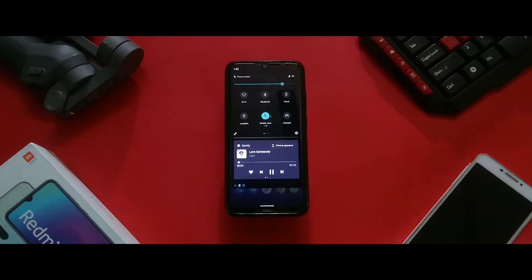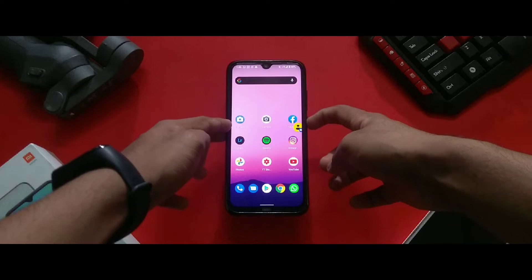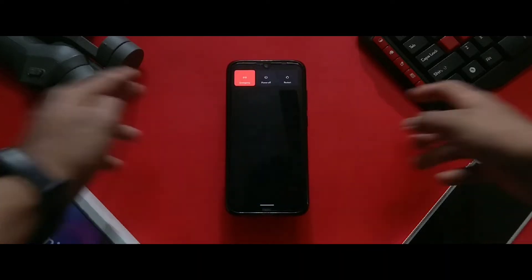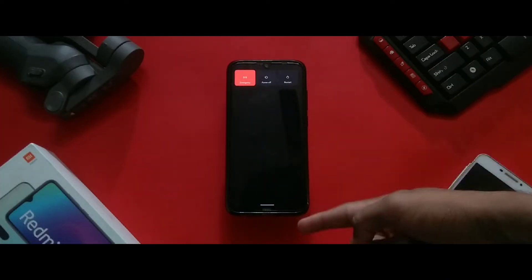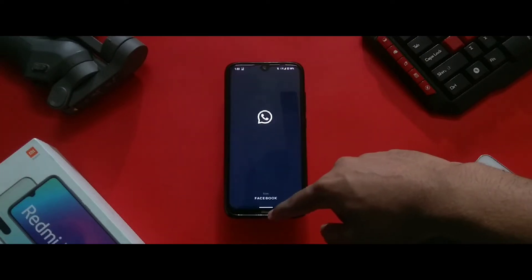Or the speakerphone. The next major change comes in the power menu. When you hold the power button, a different kind of menu pops up where you get the option to control smart home devices and also pay using your credit cards, which is a pretty handy layout.